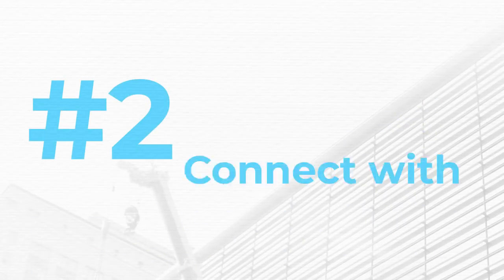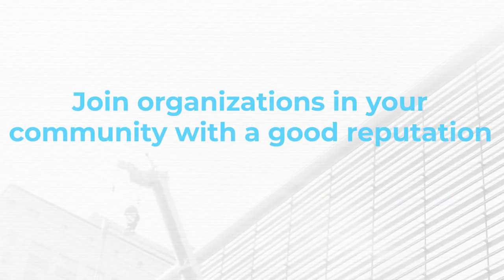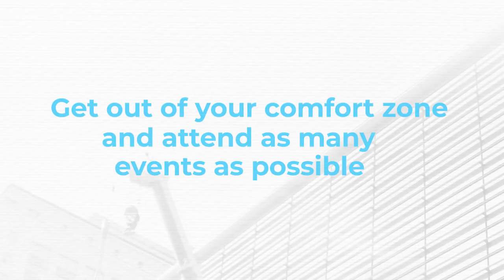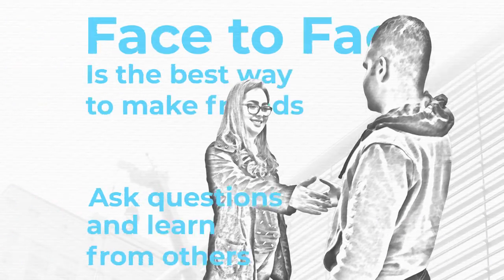Number two, connect with professionals locally. Join organizations in your community with a good reputation. Being associated with them will help give you a boost. Get out of your comfort zone and attend as many events as possible. Face-to-face is the best way to make friends. Ask questions and learn from others.